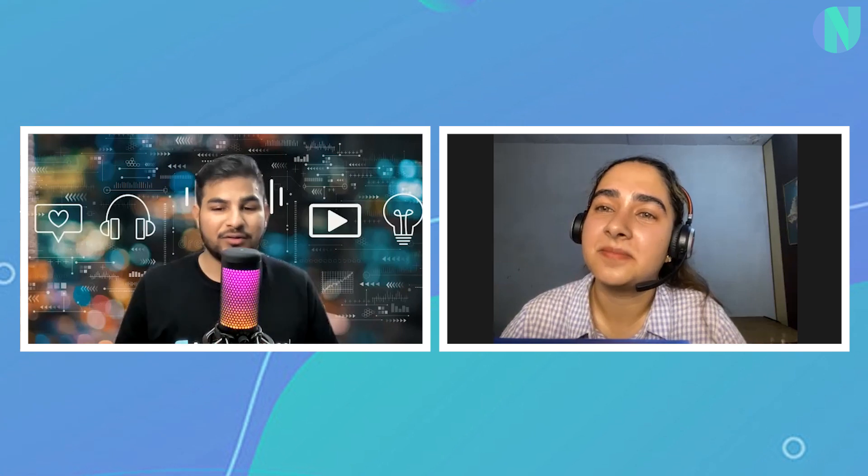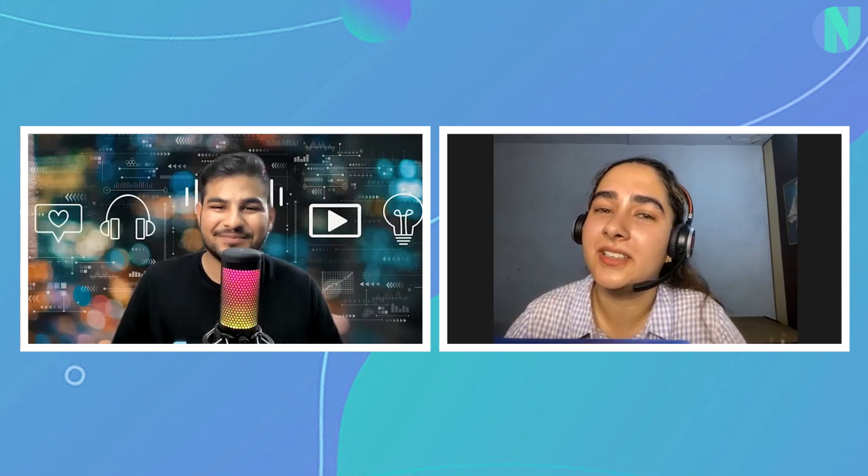Thank you so much Diksha for answering all these questions so well. I learned so much about this profile and how you can become one. I hope the audience will be very grateful for these answers. Anybody who is looking forward to connect with Diksha, I will put her LinkedIn link in the description box below — she's a very fun and fantastic person. Thank you so much for having me here, it's a great time. For the audience, thank you so much for tuning in for this podcast. Let me know in the comment section below what you want next. See you in the next video — take care, bye-bye.